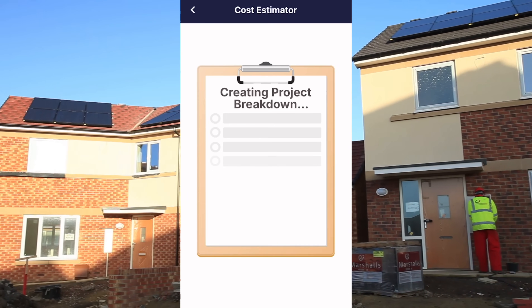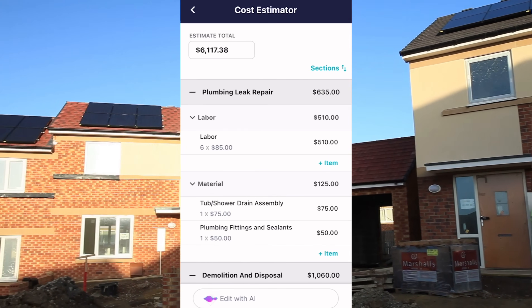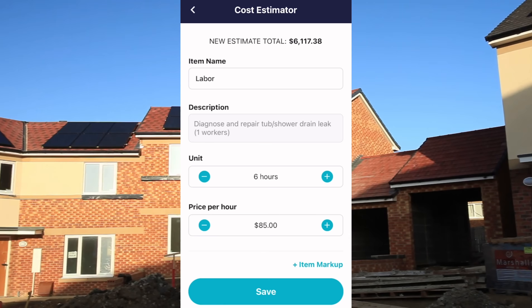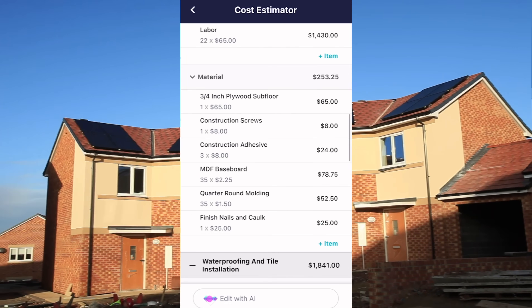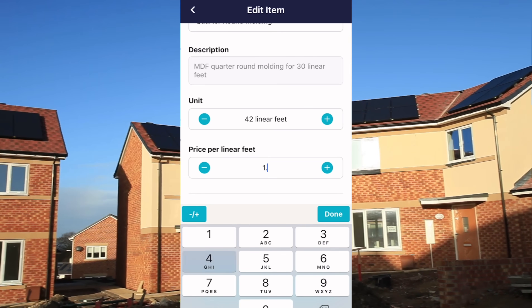In seconds, SimplyWise creates a full line item estimate — materials, labor, markup, and profit all automatically calculated. You can edit any part, tweak labor rates, adjust your profit margin, and everything updates instantly.